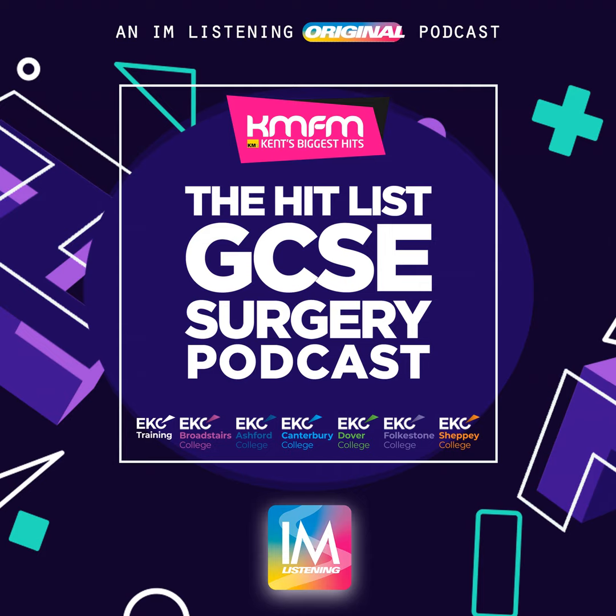Welcome to the Hit List GCSE Surgery Podcast with East Kent Colleges Group from EKC Canterbury College, hosted by me, Noomi Gildert. I'm joined by a panel of education experts as well as students, and we're going to be giving you advice on what's next and also what you can expect in your next step of your education journey. In this episode, we're talking about T-levels, how they're structured, how they differ from other qualifications, and why they might be best suited to you.